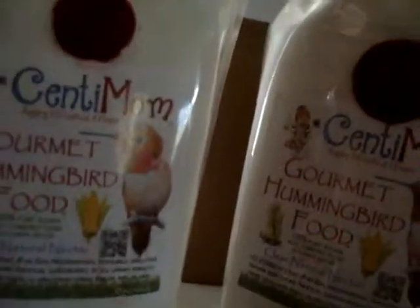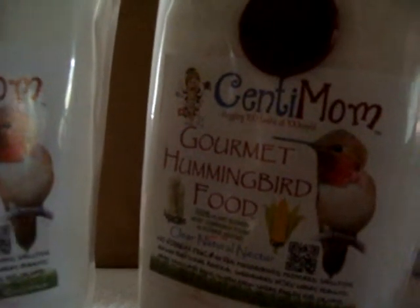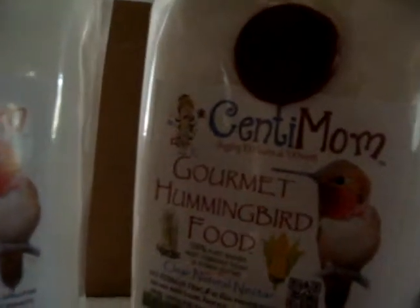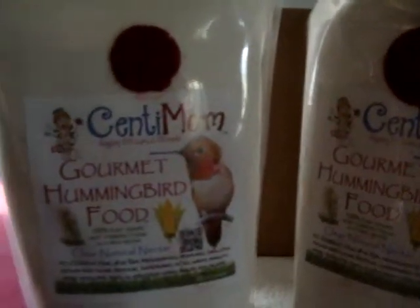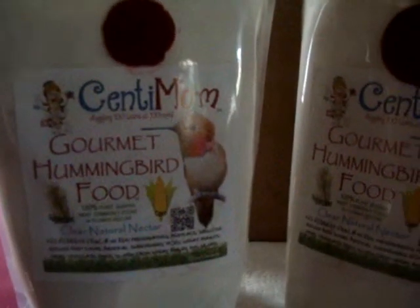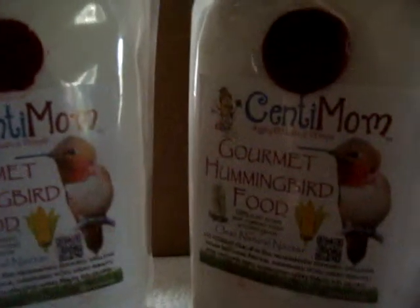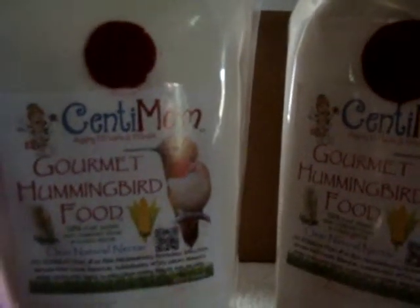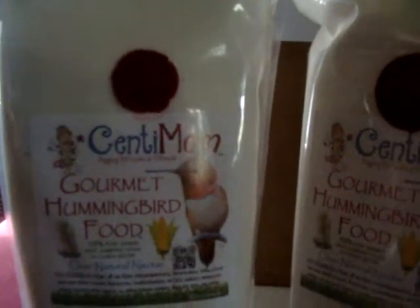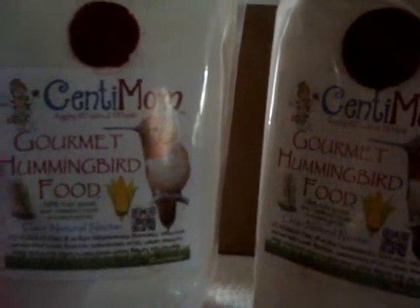I'm going to mix some of this up, and I think I have to get the review in before I'm going to see the birds at the feeder. It's still winter here in California, and the last couple of days have been warm. We saw one hummingbird, but not much, so we're going to remix our feeders and put in the Centimum gourmet hummingbird food, and I think I might do a follow-up when I start seeing the birds.